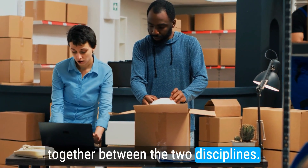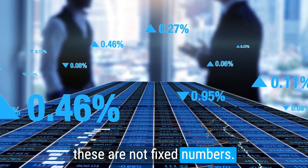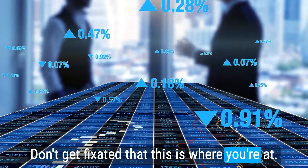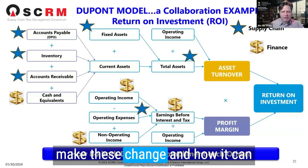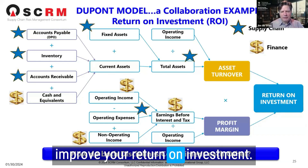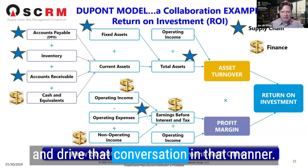The key here is these are not fixed numbers. Don't get fixated on where you're at — get fixated on how you can make these change, how it can improve your return on investment, what you need to do to get there, and drive that conversation in that manner.